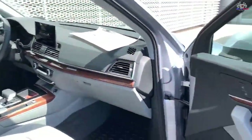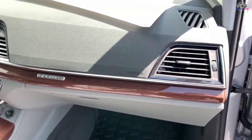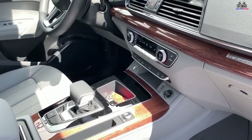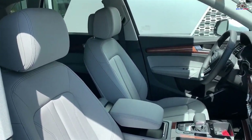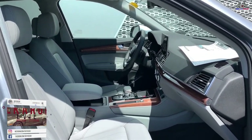Standard features include a 10.1-inch touchscreen, an analog gauge cluster, Apple CarPlay, Android Auto, HD radio, a 10-speaker stereo, Bluetooth, two USB ports, leather upholstery, heated front seats, tri-zone automatic climate control, remote keyless entry, push-button start, and 18-inch wheels.